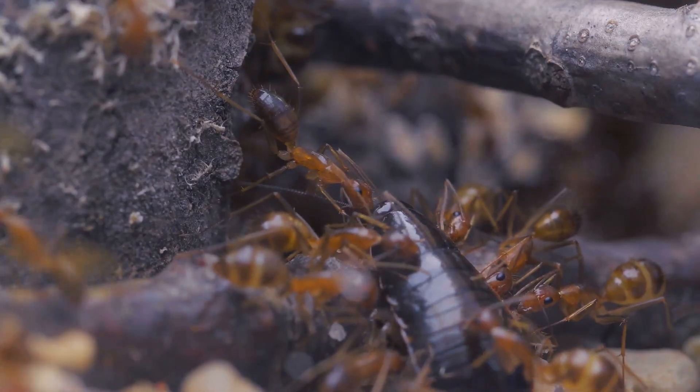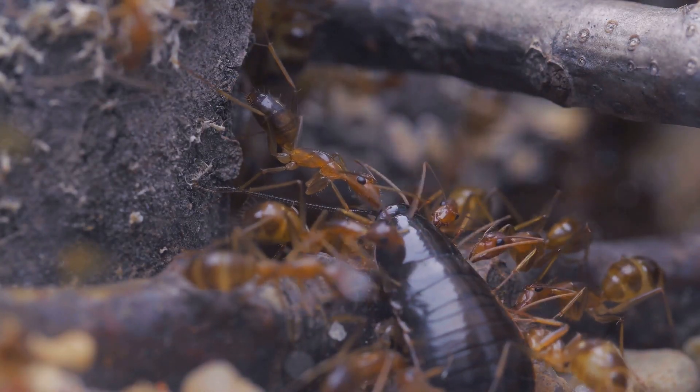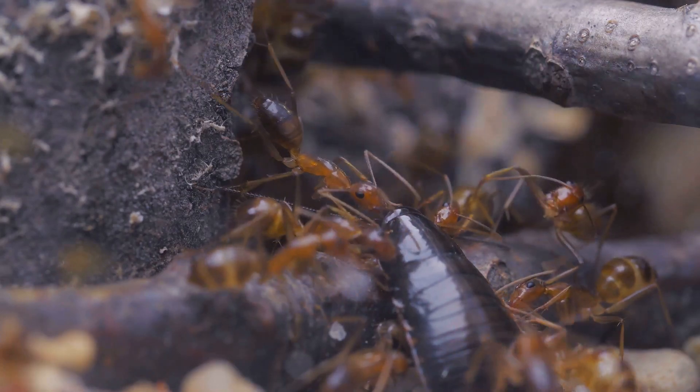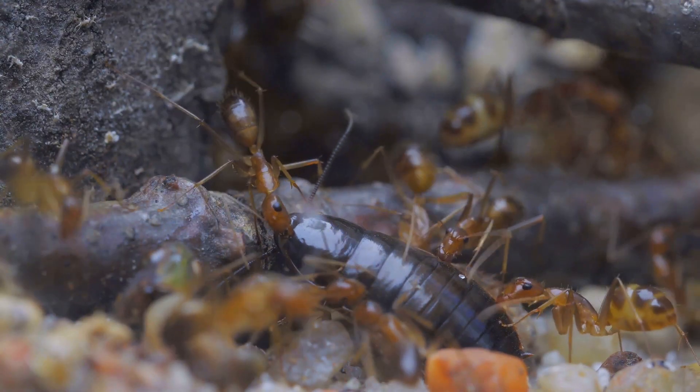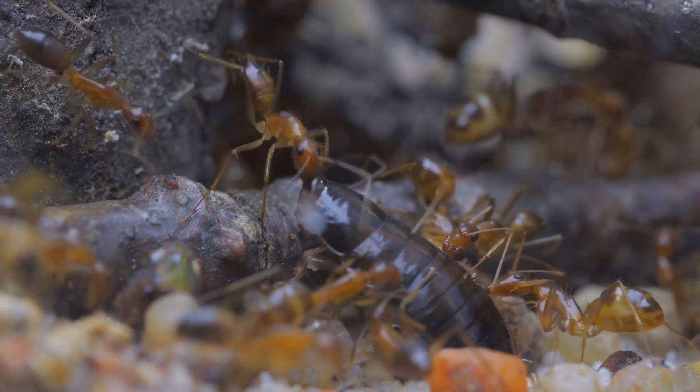Their legions, numbering in the hundreds of thousands, operate as a single terrifying entity, consuming anything in their path — insects, spiders, even small reptiles. Nothing is safe from the relentless advance of the army ant swarm.